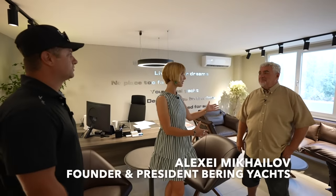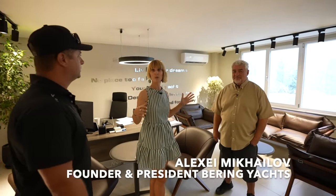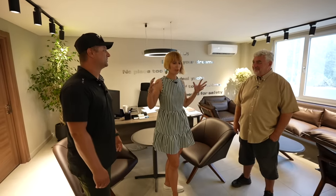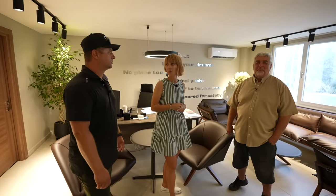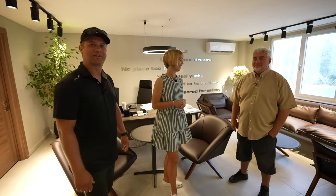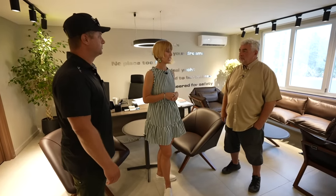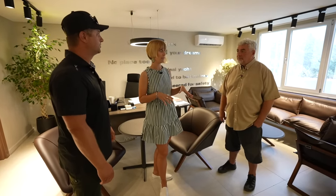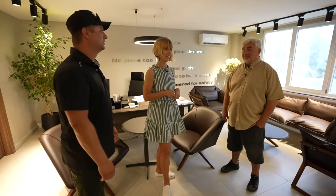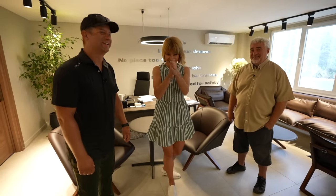We are back with Alexei, and we're going to show you guys everything we can. It's probably longer than half an hour, but we're just going to try to cram it all in and get you a good idea of how these incredible yachts are actually built behind the scenes. You mentioned we might be able to see the biggest one you have in build right now, which is 145. Can we really go on? Yeah, and it's really big. Let's do this.